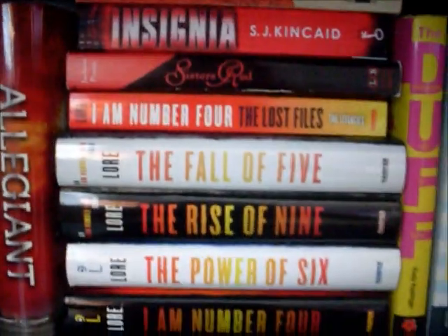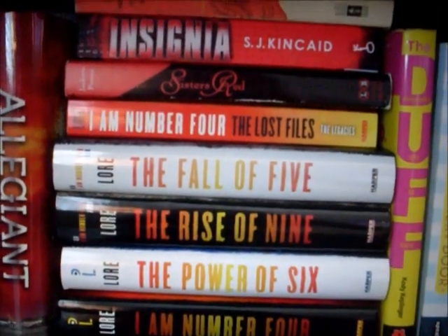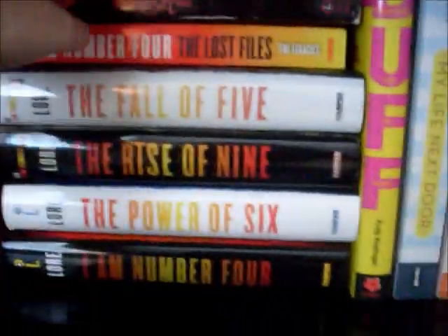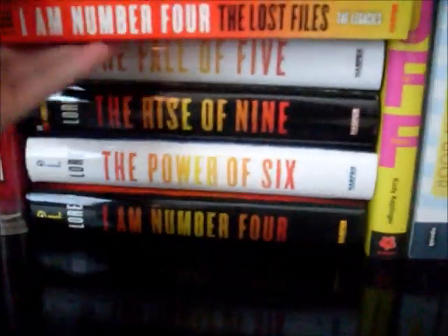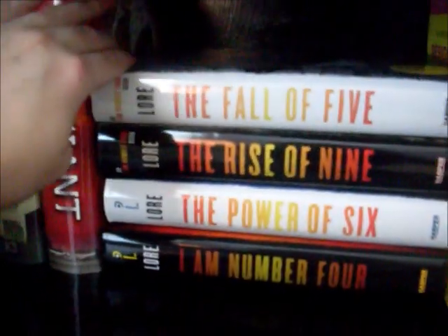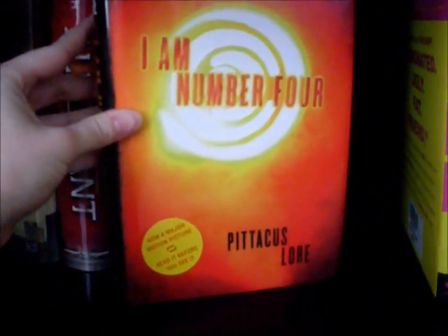Then we have this stack right here which consists of spines that have red or orange in them. Up top we have Catcher in the Rye by J.D. Salinger, next we have Insignia by S.J. Kincaid, Sisters Red by Jackson Pearce, I Am Number Four: The Lost Files by Pittacus Lore — and I realize this is backwards — The Fall of Five, The Rise of Nine, The Power of Six, and I Am Number Four by Pittacus Lore. Again, those are all backwards.